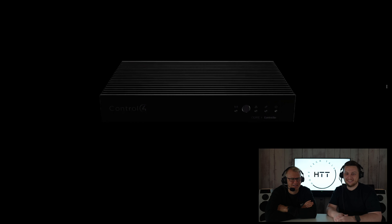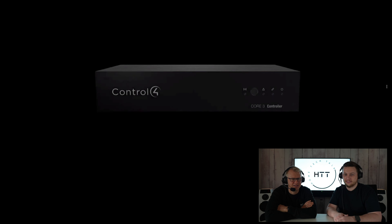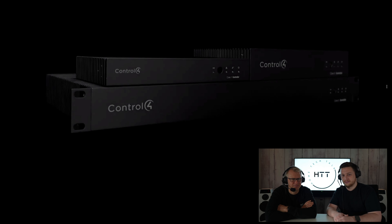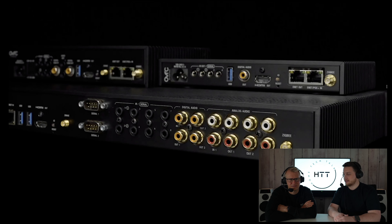We recently announced the new Control 4 Core Controllers — the new foundation for the Control 4 intelligent platform. Core delivers faster smart living experiences and streaming audio. The hosts note they've already ordered some and done a few installations. If you haven't tried Core yet, come by the booth and check them out.